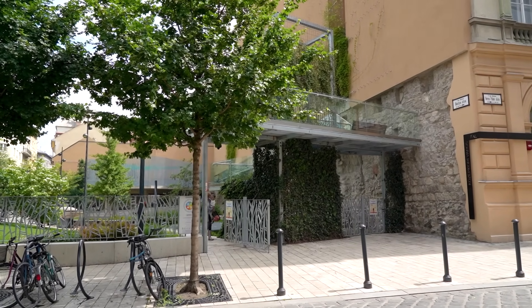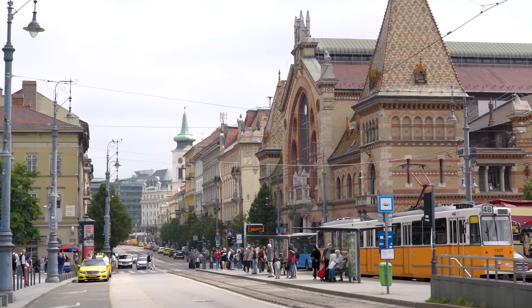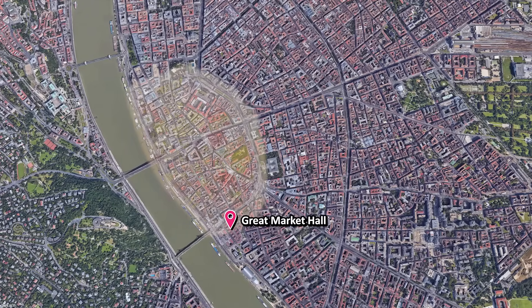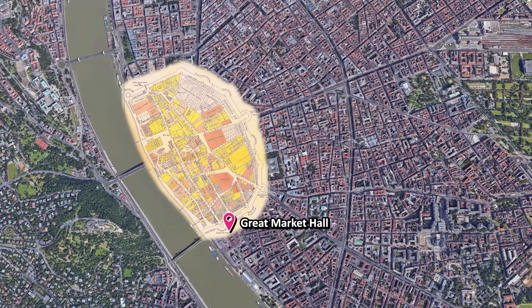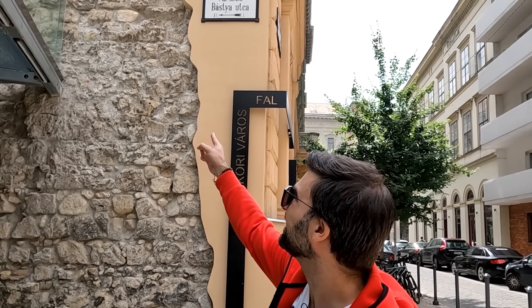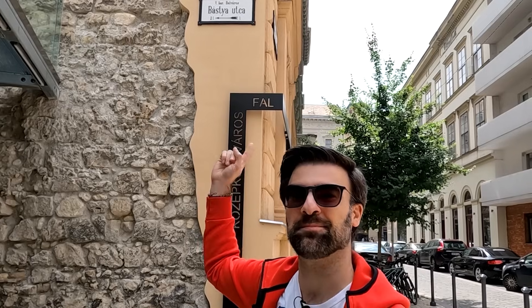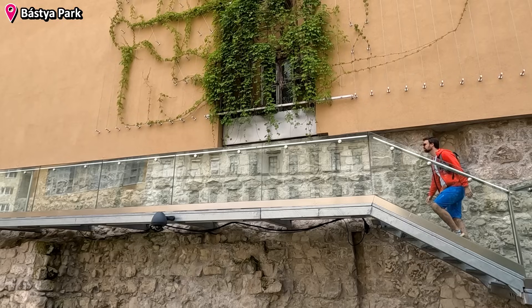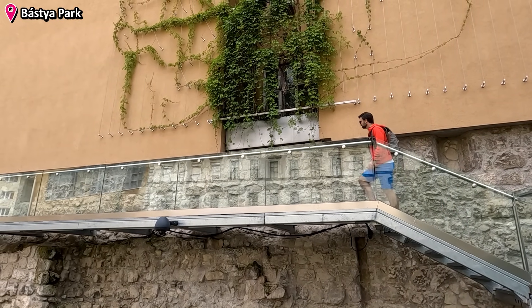Here's a fun fact: if you look at the boulevard in front of the Grand Market Hall, it forms a half circle in this part of Budapest — that's where the old city wall of Pest used to be, and you can still see remnants of it in the newer buildings. This place is called Bastion Street, because here is where the wall and the bastion used to stand.